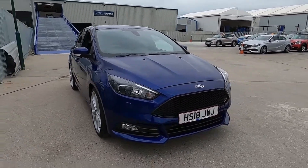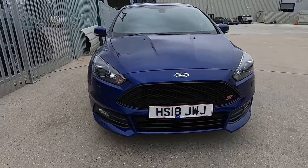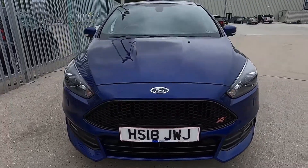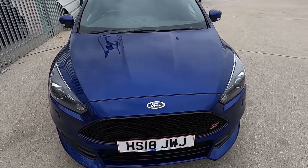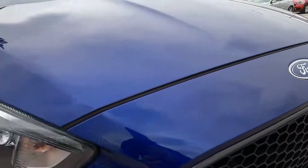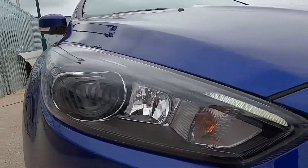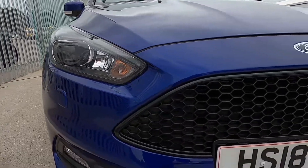This Focus ST3 has covered less than 13,000 miles, so it has super low mileage and as you can see it is in absolutely pristine condition. Lovely blue deep paintwork and daytime running lights. The lights may be flickering in the video but it's not like that at all in person.